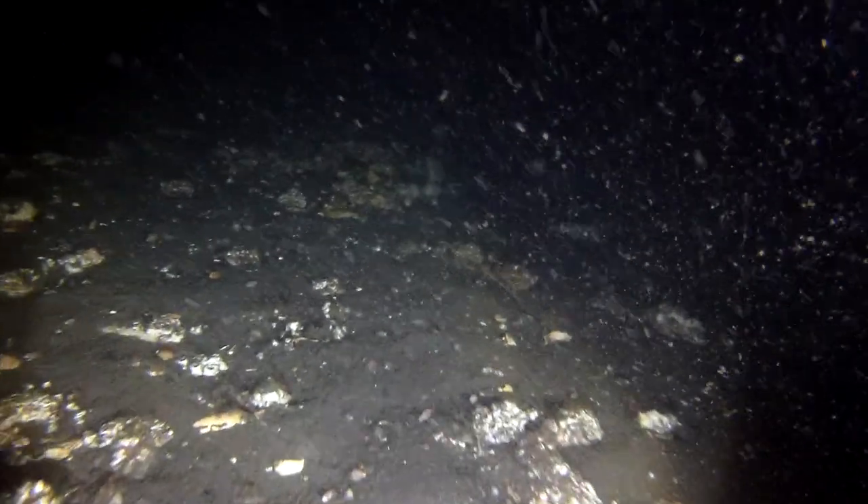Now we're going to drop down a little bit further, another 10 feet or so — and look at this. Nothing but gravel and barnacles. It's amazing what I can see with these cameras.